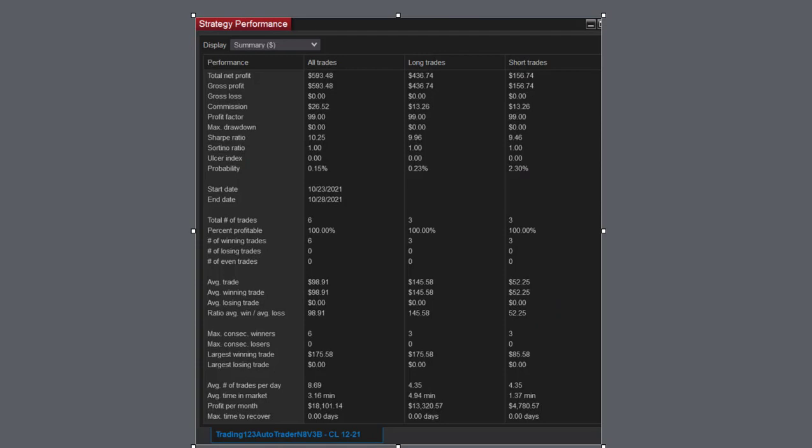Wish all days were like this. Here's the strategy performance: total net profit $593,000, commission $26,000, $52,000. Six trades made — three long, three short. Sharpe ratio is 10, which is excellent. These trades — this one took just a little over three minutes. Potential profit per month is $18,000.